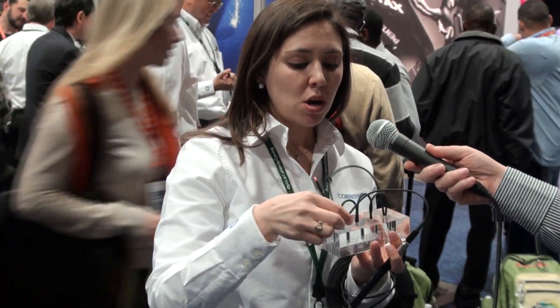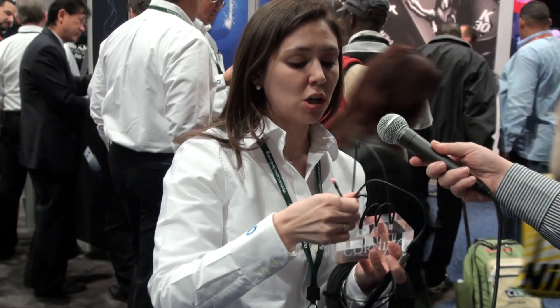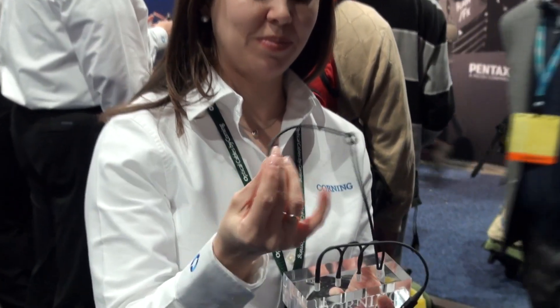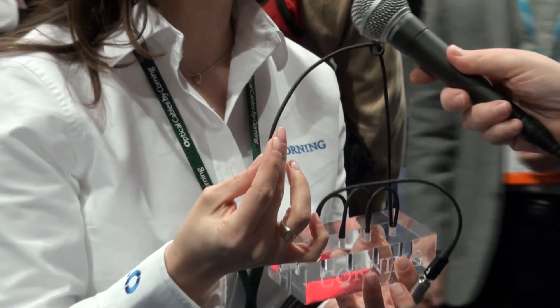We've got a little example here. This is our optical fiber with a light source on it — you can see it up against my sleeve. We've tied it in a knot; we have what we like to call zero-radius bends — notice four of them and a knot — and no problem with the signal. It's bent really tight in there. Zero radius.